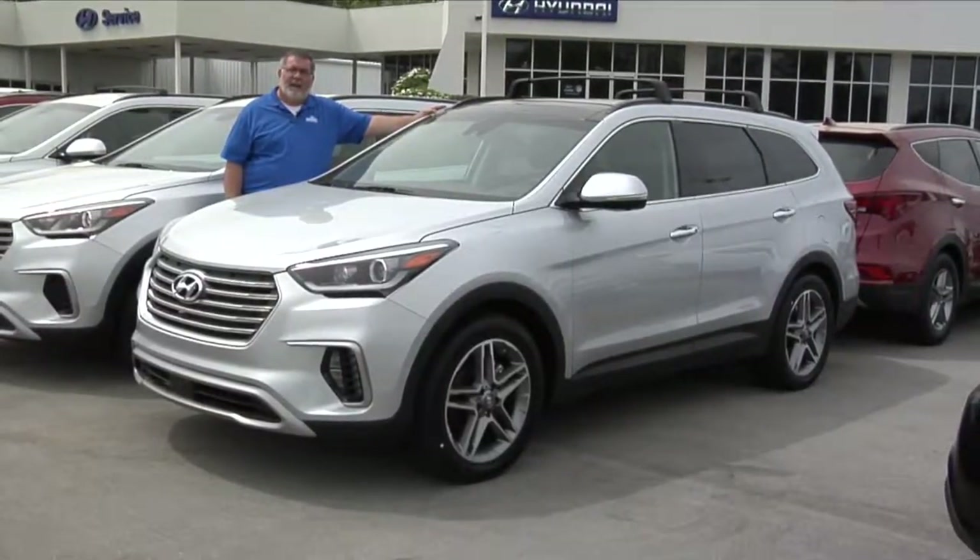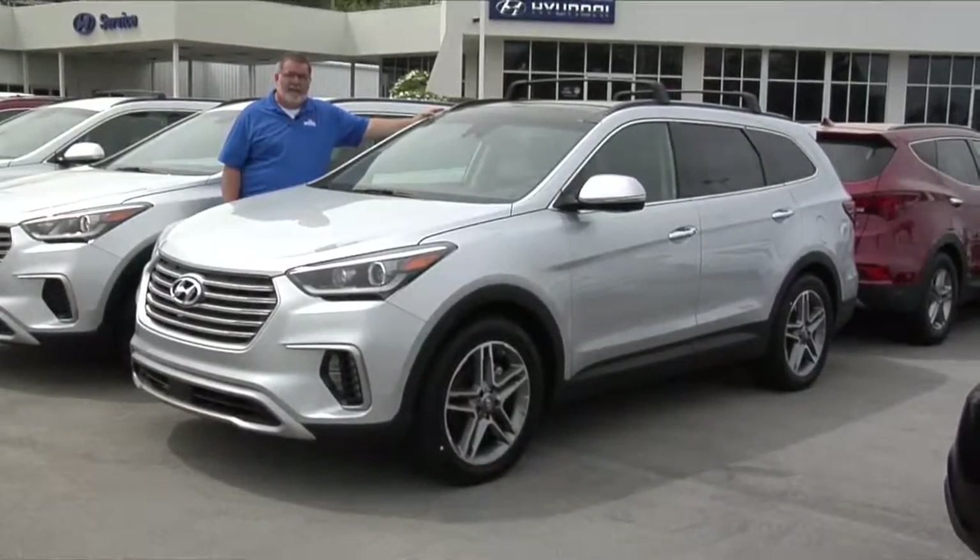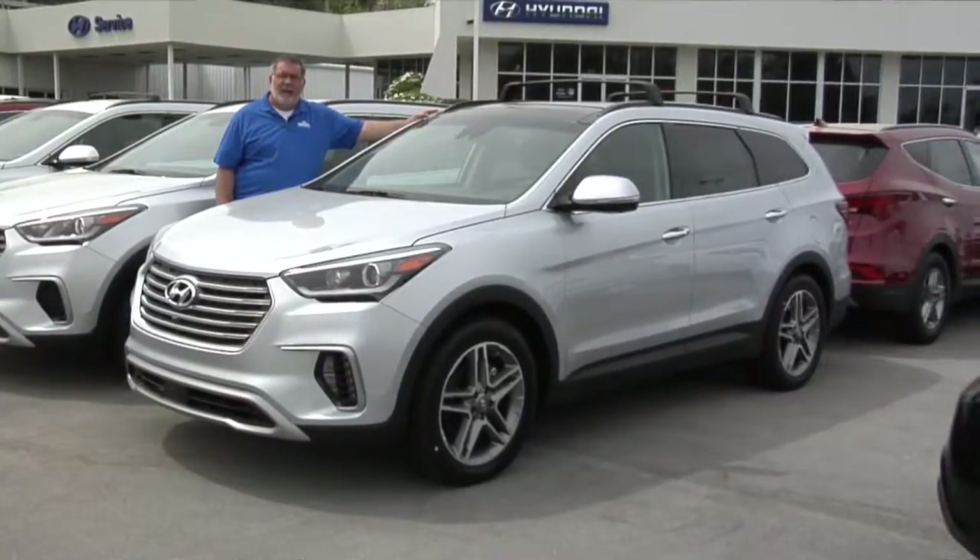Hi, this is Rick at Morristown Hyundai. Today we're going to take a look at the 2017 Hyundai Santa Fe.